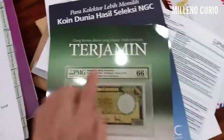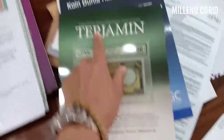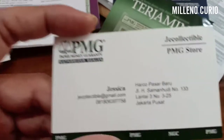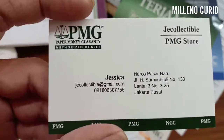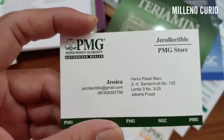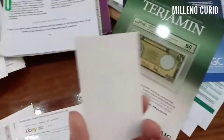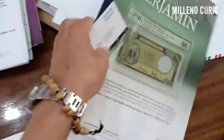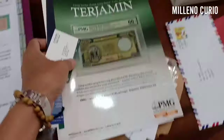So this is PMG — it's in Indonesian. We have an Indonesian branch. I got this from Mr. Benny — this is Jessica, the address you can see. This video is also not sponsored by Mr. Benny, but he's a good friend of mine. I want you to get an idea that it's not that difficult to encapsulate your collection.